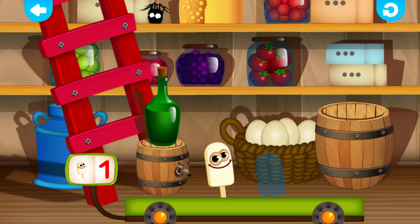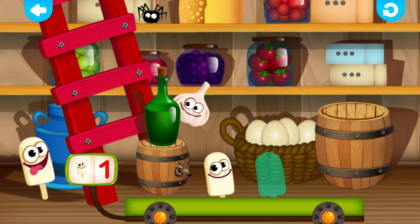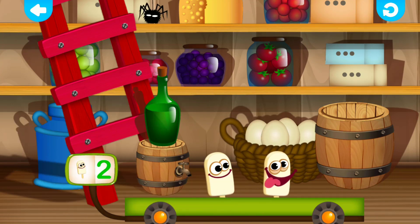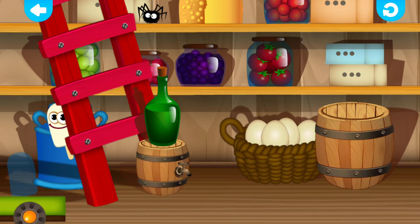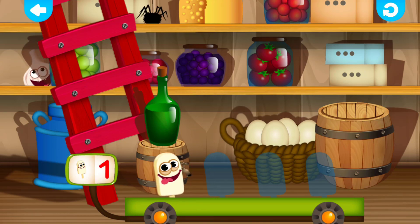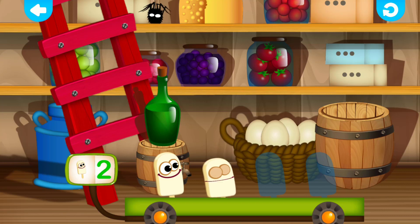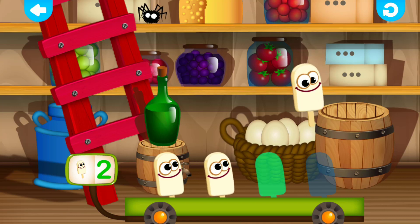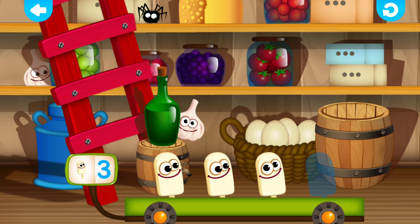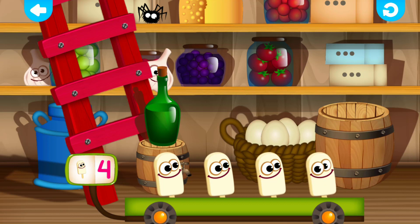Ice cream. One. Great job! Ice cream. Two. Ice cream. One. Super! Ice cream. Two. Well done! Ice cream. Three. Wonderful! Ice cream. Four. Great job!